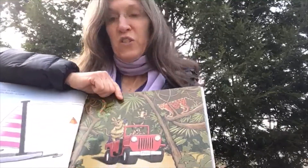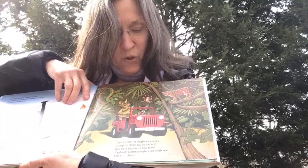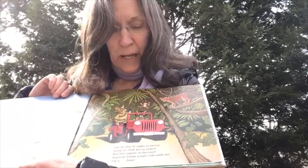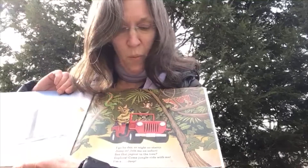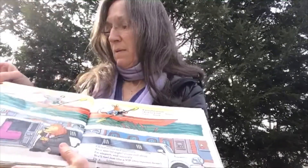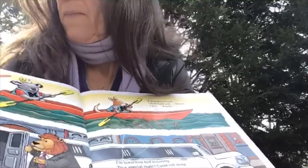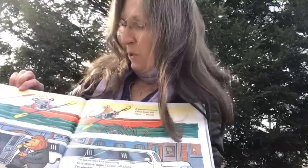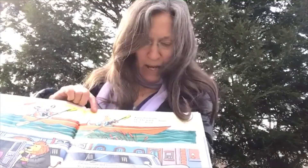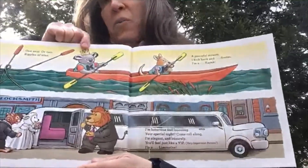J is for jeep. I go by day or night so starry. Jump in, join me on safari. See that jaguar in the tree? Explore, come jungle ride with me. I'm a jeep. K — one seat or two, ripples of blue, a peaceful stream, I kick back and dream. I'm a kayak paddled by koalas.